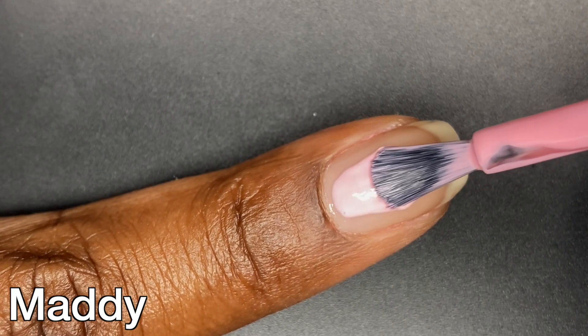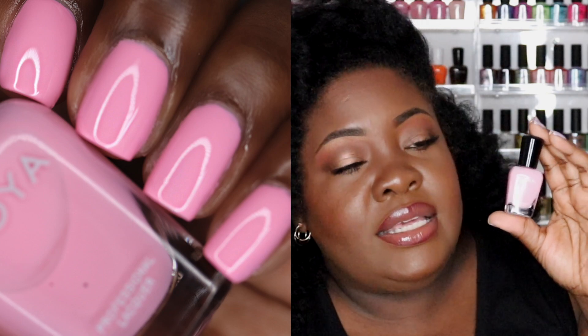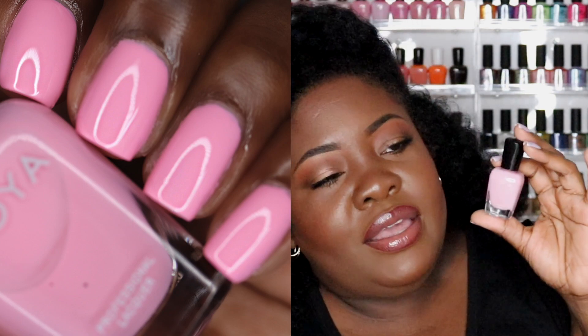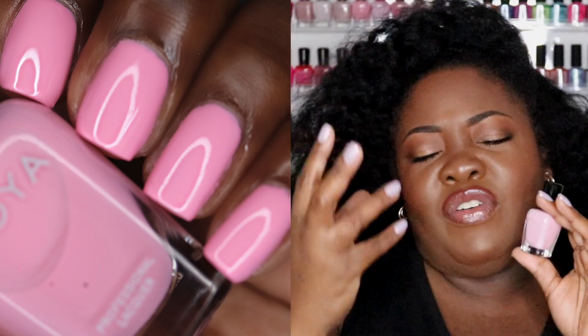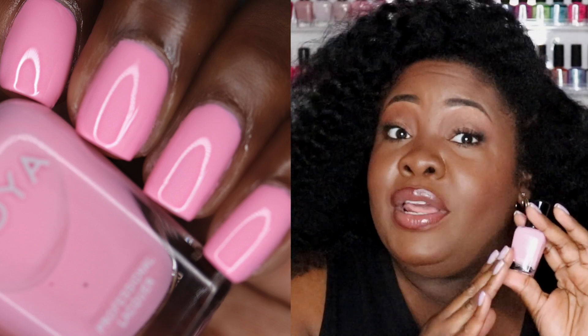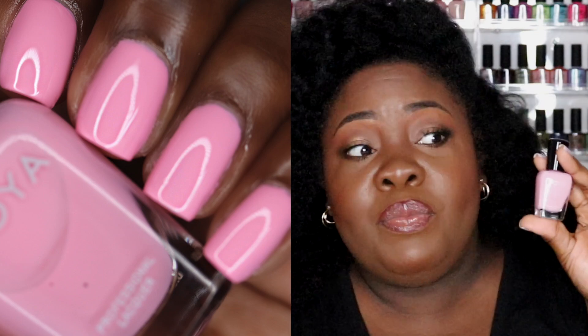This one is called Maddie — very very cute. It is listed as an ultra wearable flamingo pink. I would have thought K or GG look more like flamingo pink in this collection, but they're saying Maddie fits that description. It's a very pretty pink — a very soft, almost baby pink. I could see this one being worn for a gender reveal party. It's a very cute soft shade.